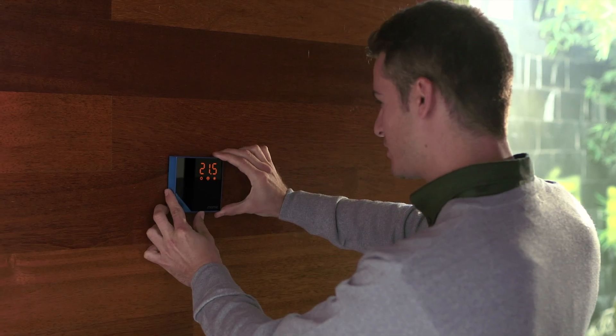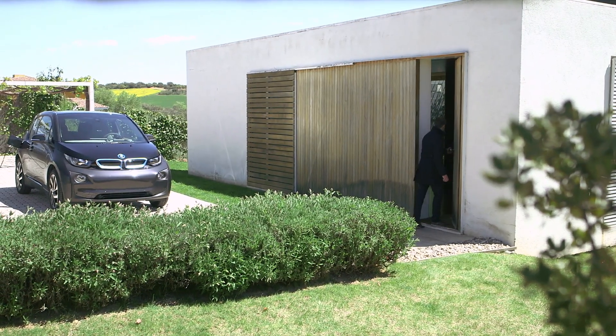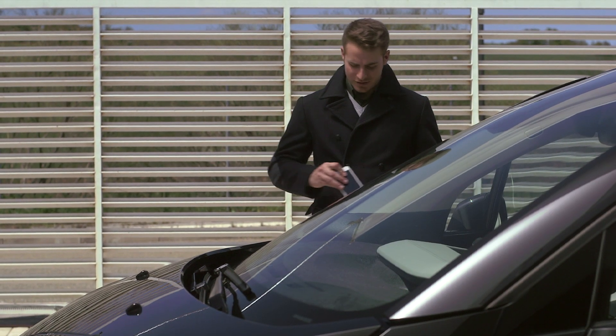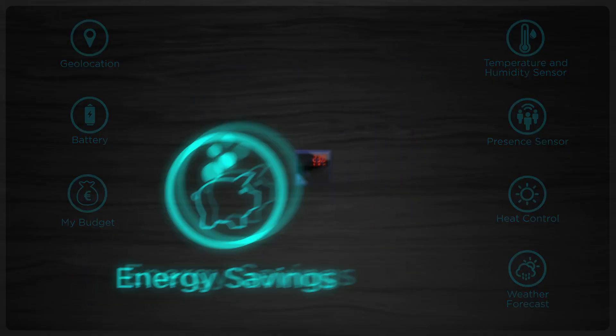Besides making your home smart and efficient, it is easy to install and allows you to save up to 30% on your bill. With the mobile app, you have the control in your hand — decide the temperature of your home and also decide how much you want to save.